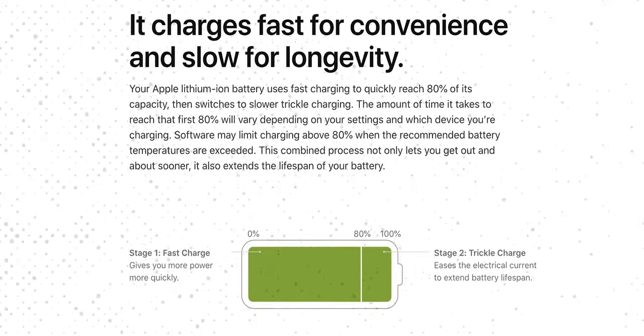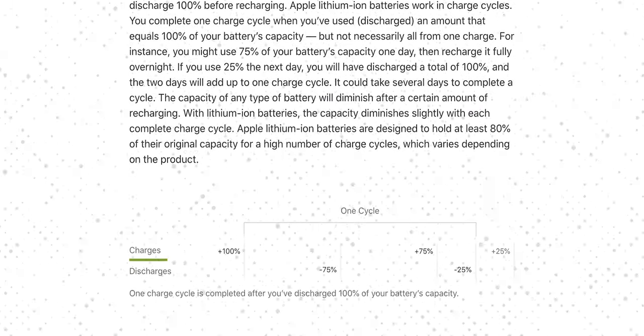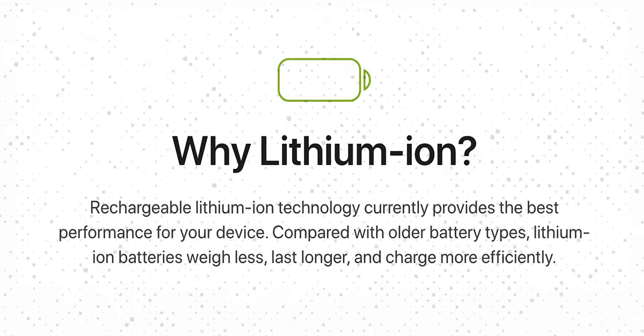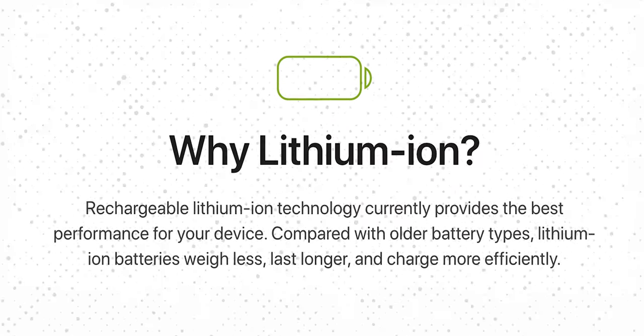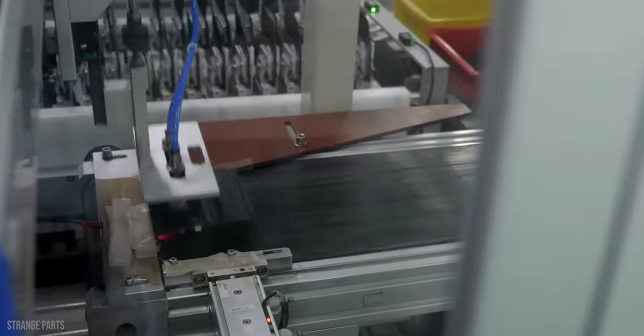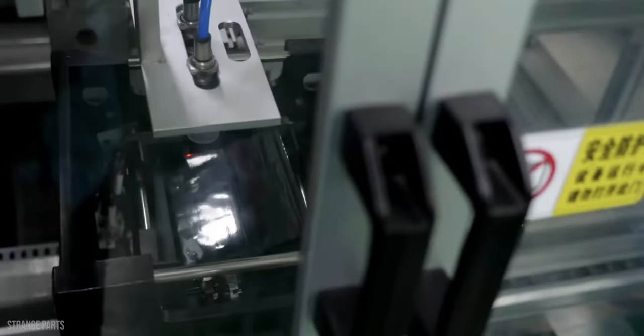iPhone batteries use lithium-ion technology. Apple states that this type of battery provides the best performance for your device — weighs less, lasts longer, and charges more efficiently. However, despite all the advantages, lithium-ion batteries are far from perfect. The chemistry inside them doesn't go well with randomized charging.